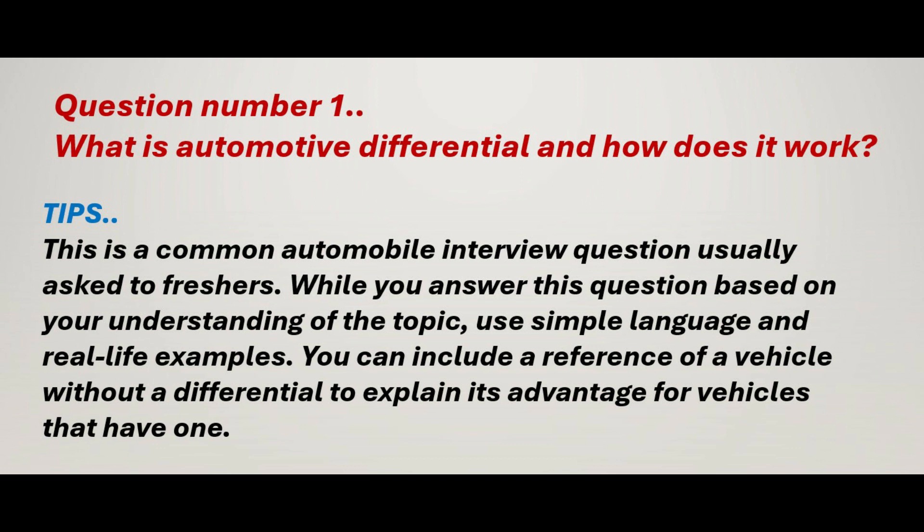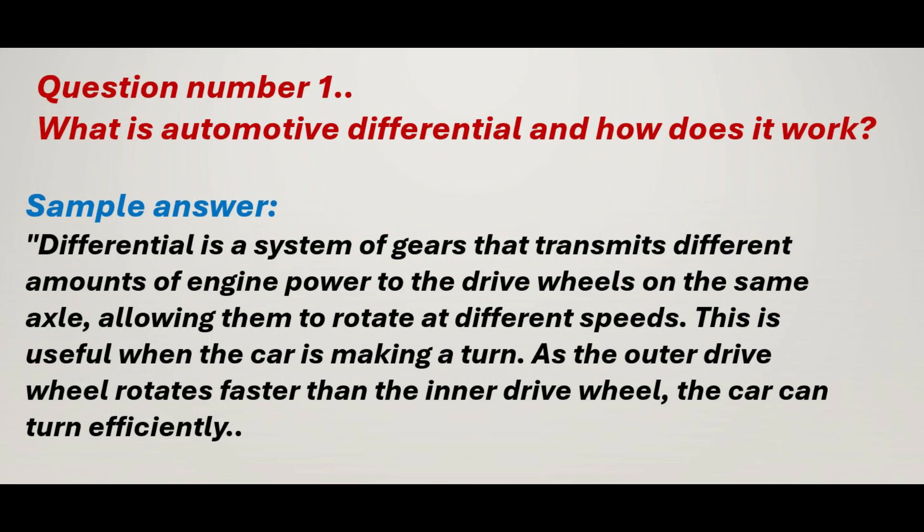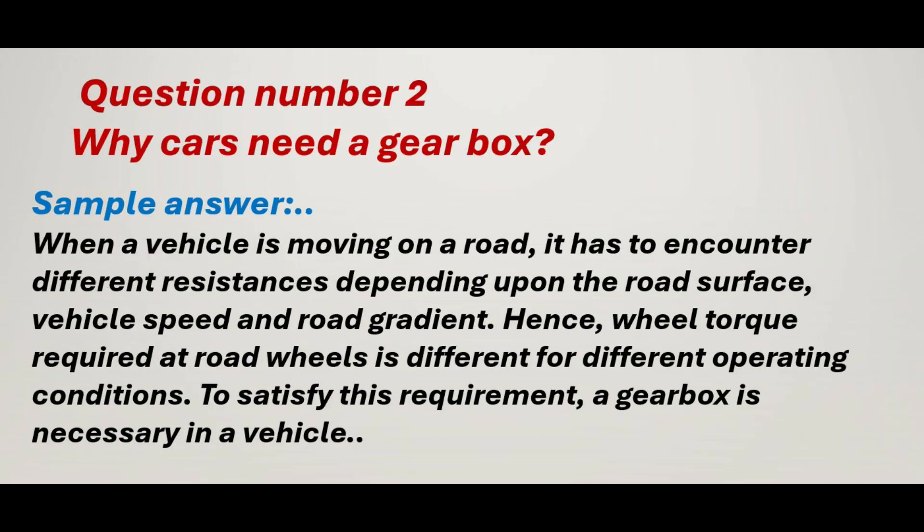Question number 1: What is automotive differential and how does it work? Tips: This is a common automobile interview question usually asked to freshers. While you answer this question based on your understanding of the topic, use simple language and real-life examples. You can include a reference of a vehicle without a differential to explain its advantage for vehicles that have one. Sample answer: Differential is a system of gears that transmits different amounts of engine power to the drive wheels on the same axle, allowing them to rotate at different speeds. This is useful when the car is making a turn, as the outer drive wheel rotates faster than the inner drive wheel, so the car can turn efficiently.